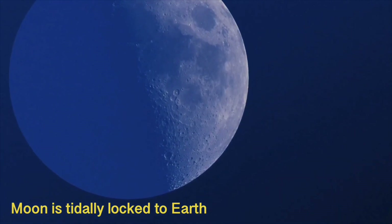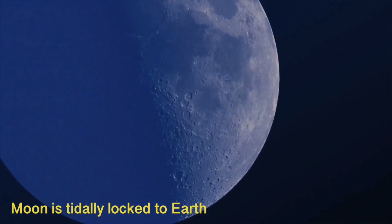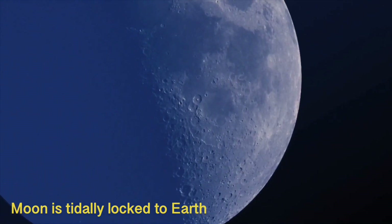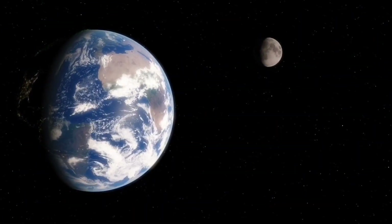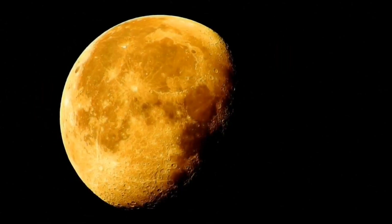We see only one side of the moon due to a phenomenon known as tidal locking. The moon rotates around the Earth at the same speed as it rotates around its own axis, so that the same side of the moon is constantly facing the surface of the Earth.